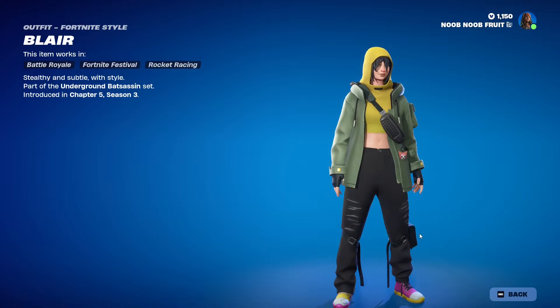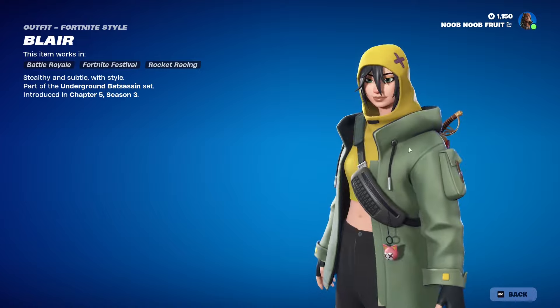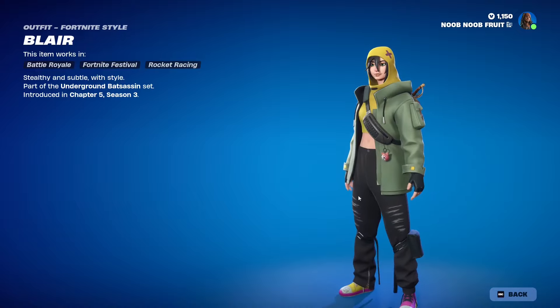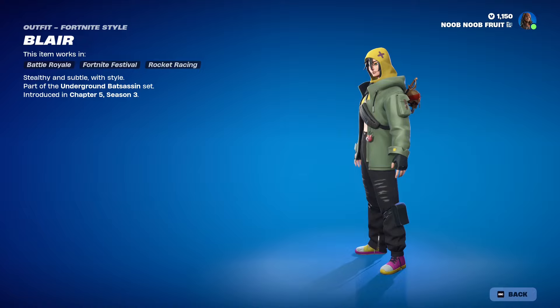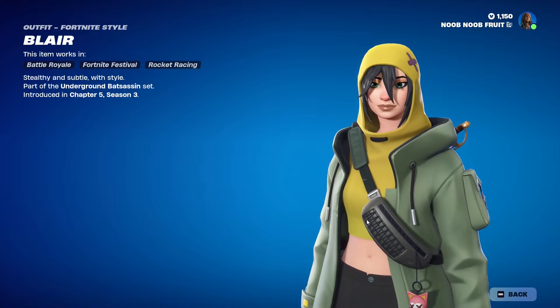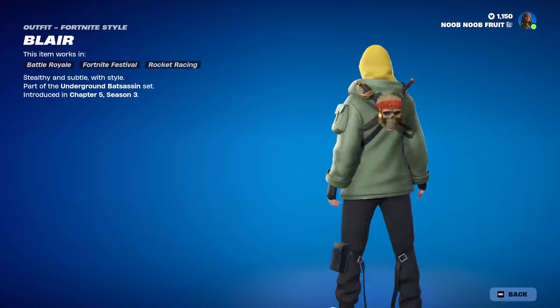I'd say it's worth it because this is my kind of style — streetwear stuff. You get a casual jacket, a stylish hood stitched to the top, an X on the front, and ripped pants. It looks dope. The only thing I'm not sure about is this little fanny pack accessory.